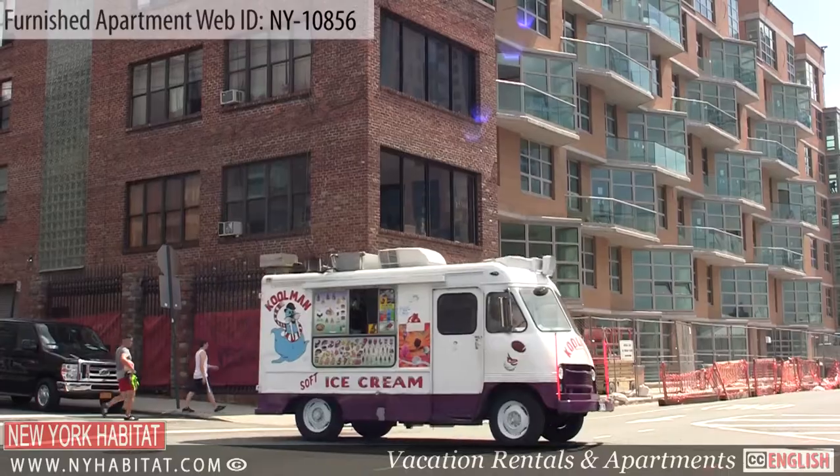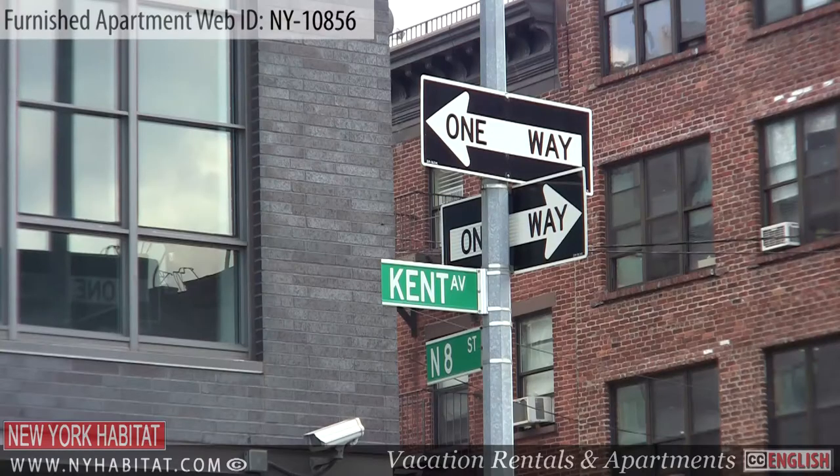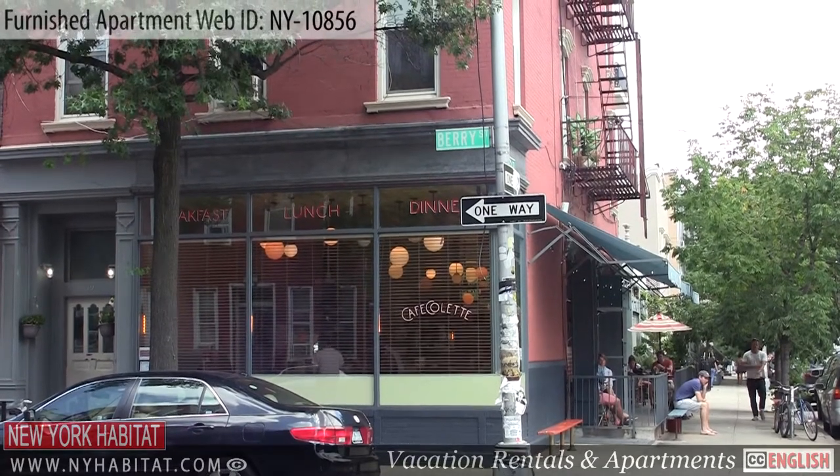Well, we've come to the end of our furnished apartment video tour today. Thank you for watching and we hope to see you soon in New York!